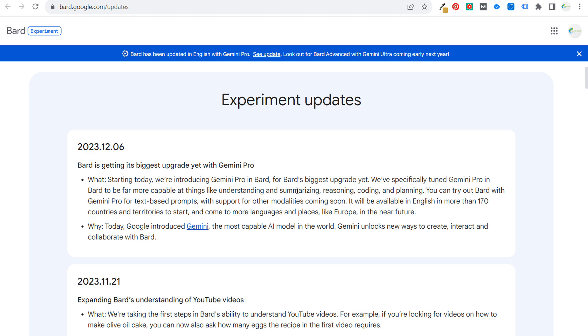It says Gemini Pro is far more capable at things like understanding, summarizing, reasoning, coding, and planning. So you can try it out with text-based prompts, and it says they have support for other modalities coming soon.